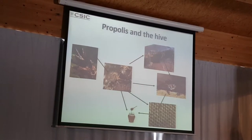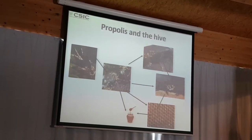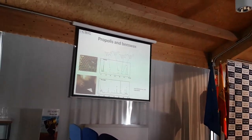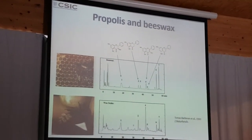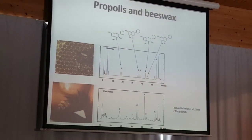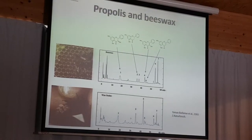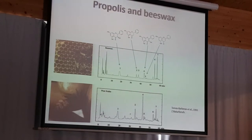This is very interesting. This is the chromatographic profile of the different polyphenols that you can find — the compounds in the wax and the oils in the wax scales. You can see that there is a very similar composition in both of them, and this is the kind of composition that you can find in propolis.